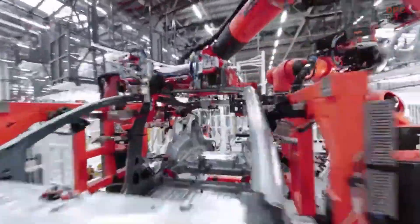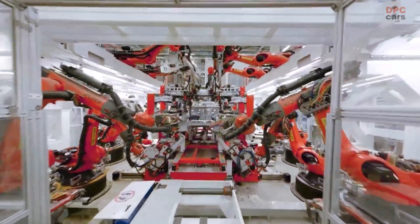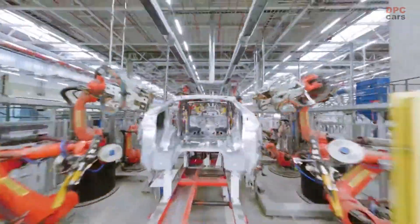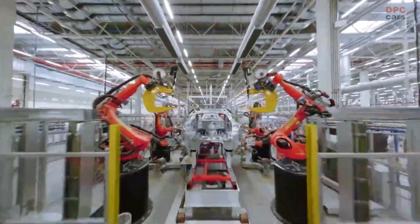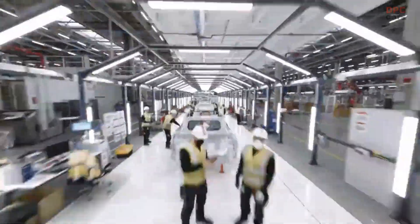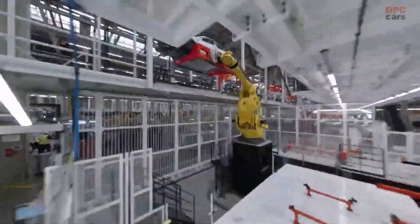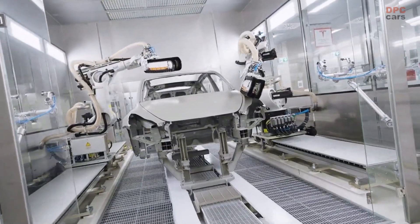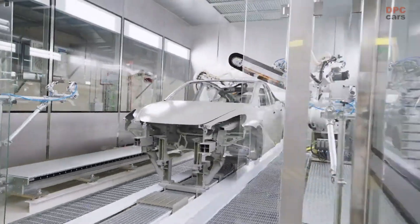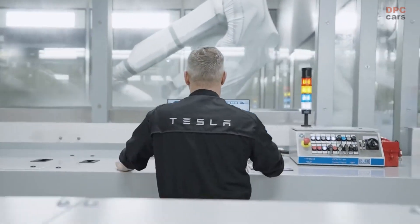Each car body is then lifted into the paint shop by one of the largest industrial robots ever, named Godzilla. Giga Berlin is home to the most advanced paint system yet, enabling multi-layer painting for depth, dimension, and a hand-painted look.